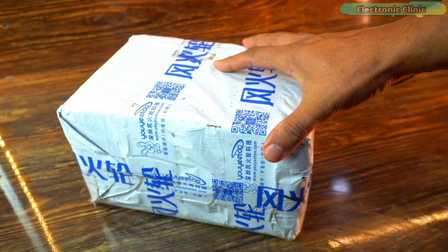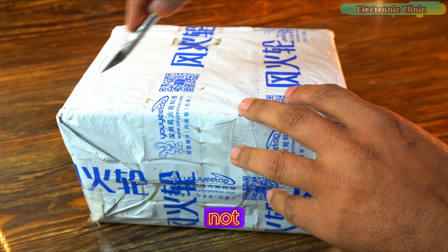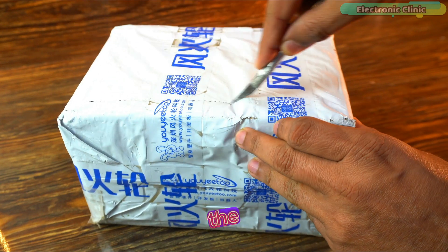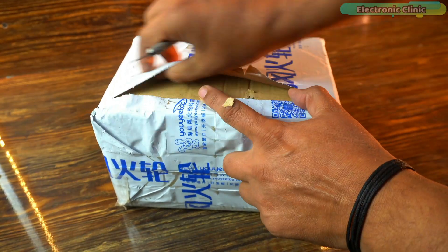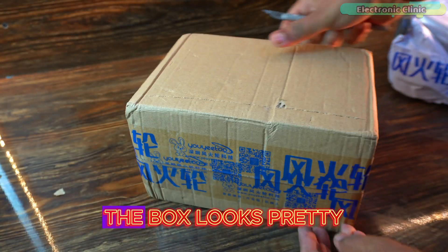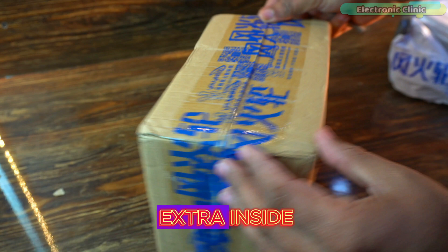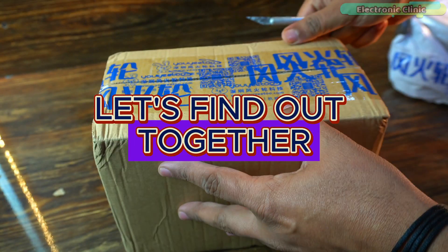Finally I have received this parcel from Yujito which contains a single board computer. Let's not wait any longer and dive into the unboxing. The box looks pretty big so I'm curious, could there be something extra inside? Let's find out together.